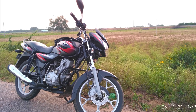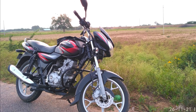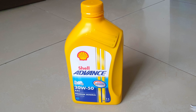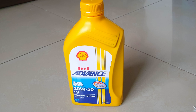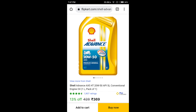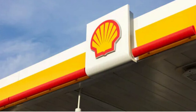Hello everyone, welcome back to my new video. I have received many comments asking which is the best engine oil for Bajaj Discover 125. So today I have purchased this Shell Advance 20W50 AX5 premium mineral motorcycle oil, 1 liter bottle. I did not order it from online shopping like Amazon or Flipkart. Instead I have purchased it directly from a Shell fuel filling station.